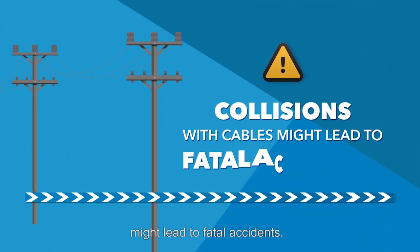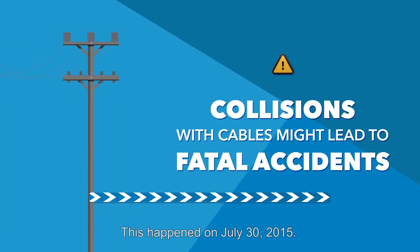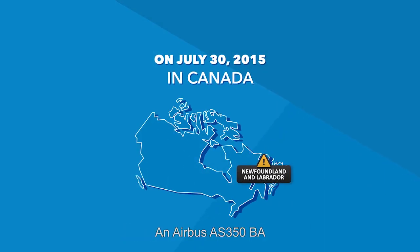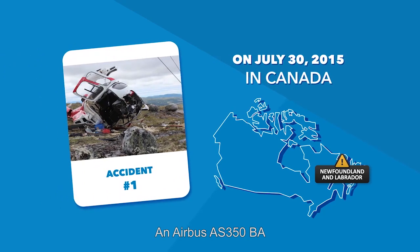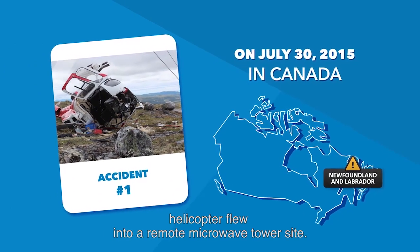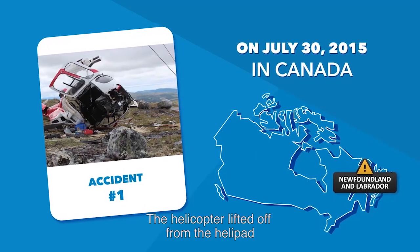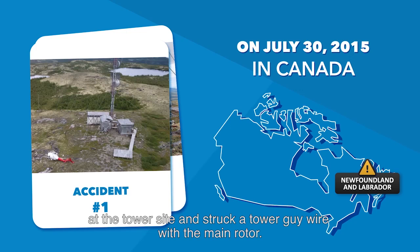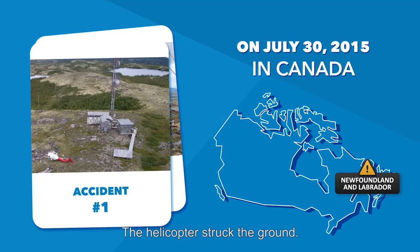Collision with cables might lead to fatal accidents. This happened on July 30, 2015: an Airbus AS350 BA helicopter flew into a remote microwave tower site. The helicopter lifted off from the helipad at the tower site and struck a tower guy wire with the main rotor. The helicopter struck the ground.